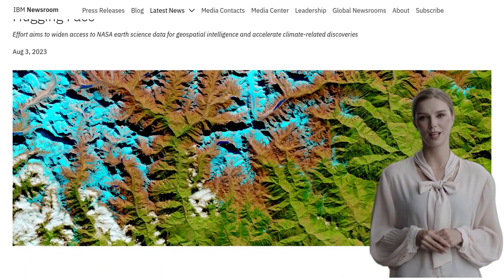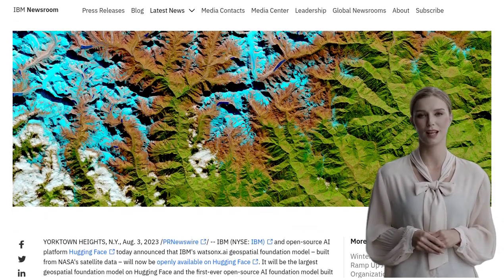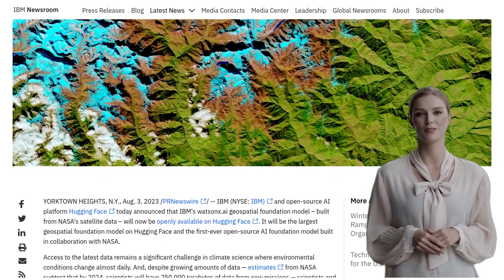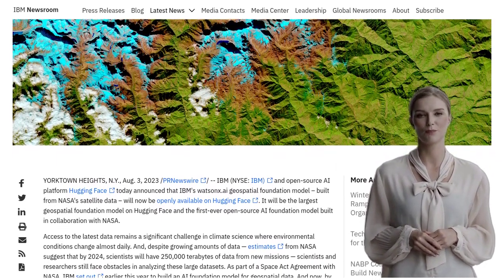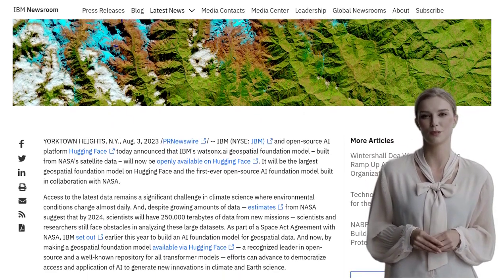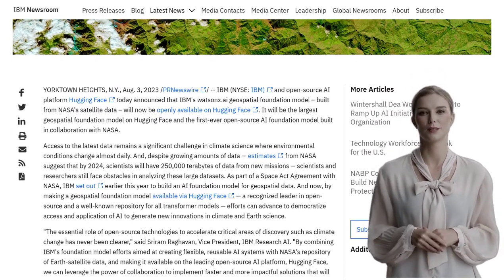And the best part? It's open-source. IBM's WatsonX.AI Geospatial Foundation model, built using NASA's satellite data, is now available on the open-source AI platform called Hugging Face. This collaboration aims to provide researchers, developers, and data scientists with a cutting-edge tool to analyze and make sense of satellite data.